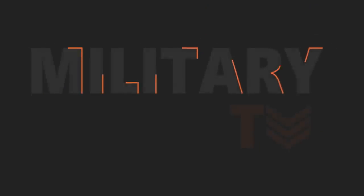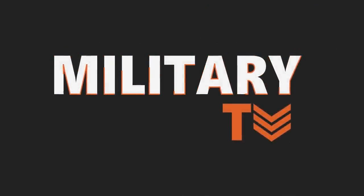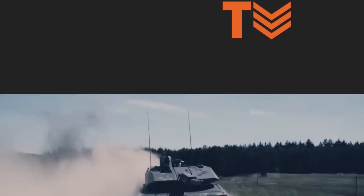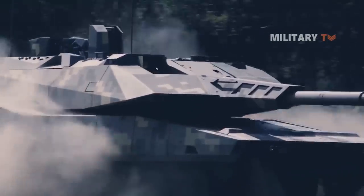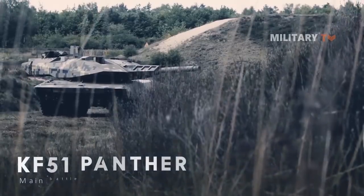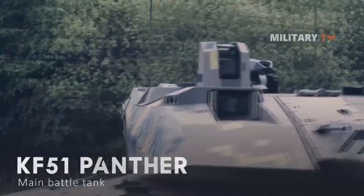Hello everyone! Welcome to another episode of Military TV. Today, we will be discussing a new Rheinmetall main battle tank without being limited by yesterday's technology — the KF-51 Panther. If you are curious about this topic, don't go anywhere and stay tuned only at this channel.